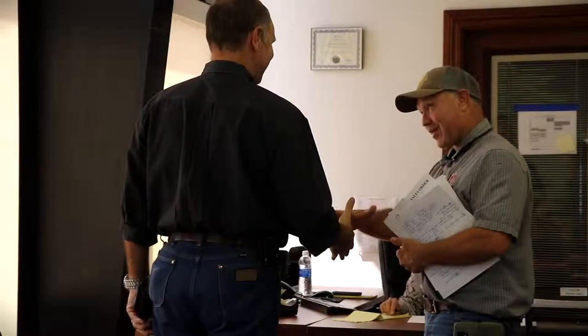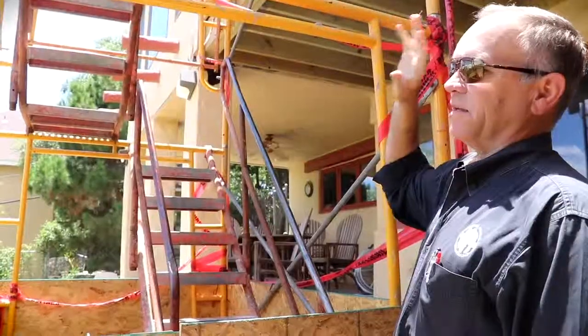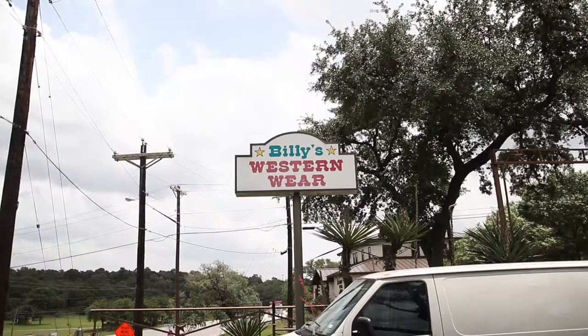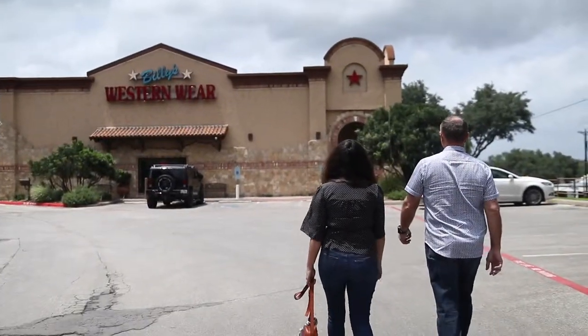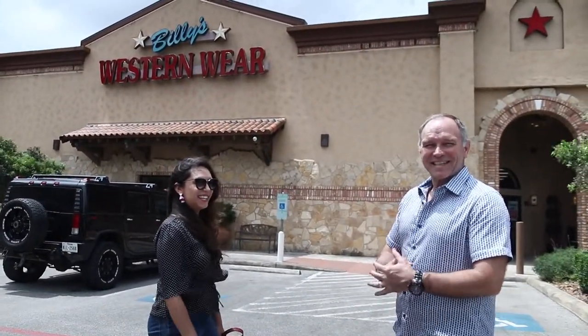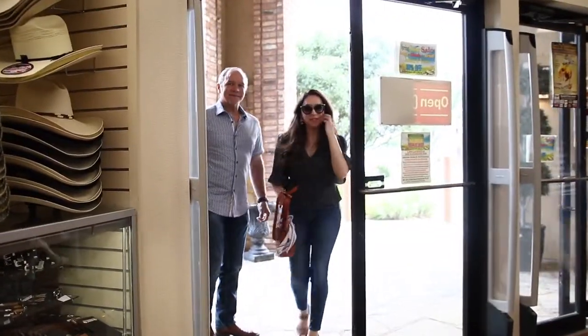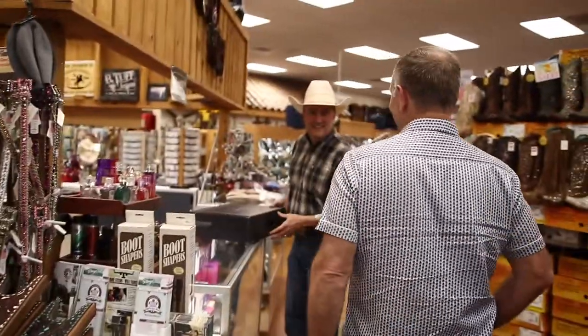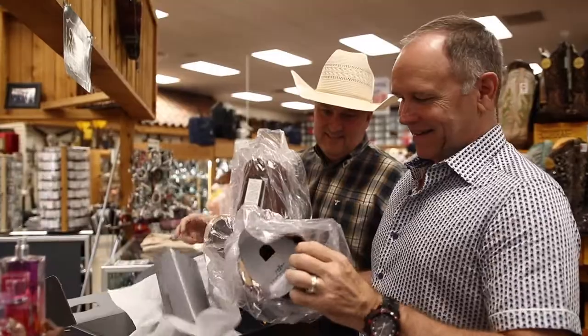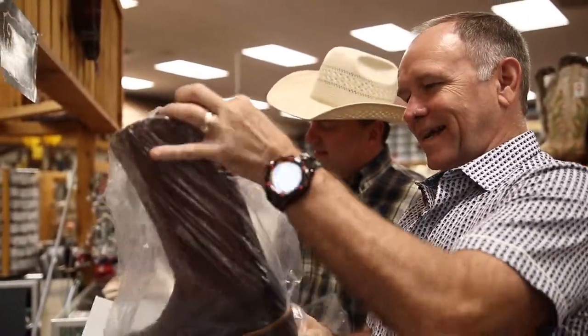I've got to get this on. Let's go try them on. After all the talk, it's finally the day I get these new boots from Billy's. I can't wait. Here we go. This is the moment. I got to wear these out of here.